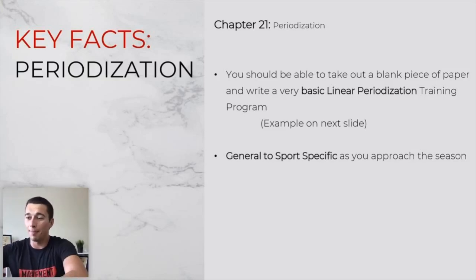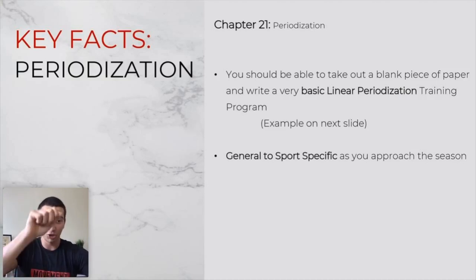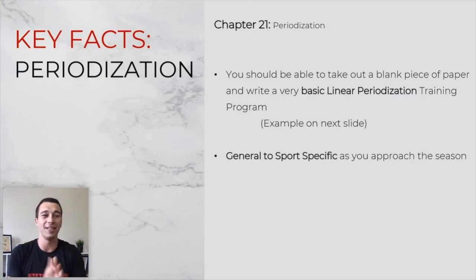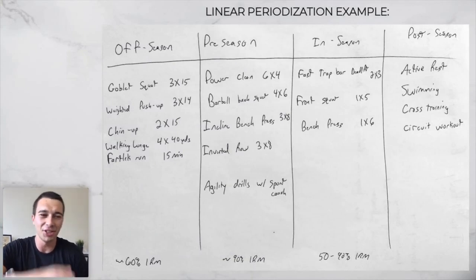For periodization, you should be able to take a blank piece of paper and write a basic linear periodization program from memory — no book, nothing. Just draw off season, preseason, in season, and post season, and write some basic exercises, rep ranges, and percentage of one rep max to use. Another key concept: in general, we're moving from general work to sports-specific work as you approach the season. If you take nothing else out of this webinar, remember that.